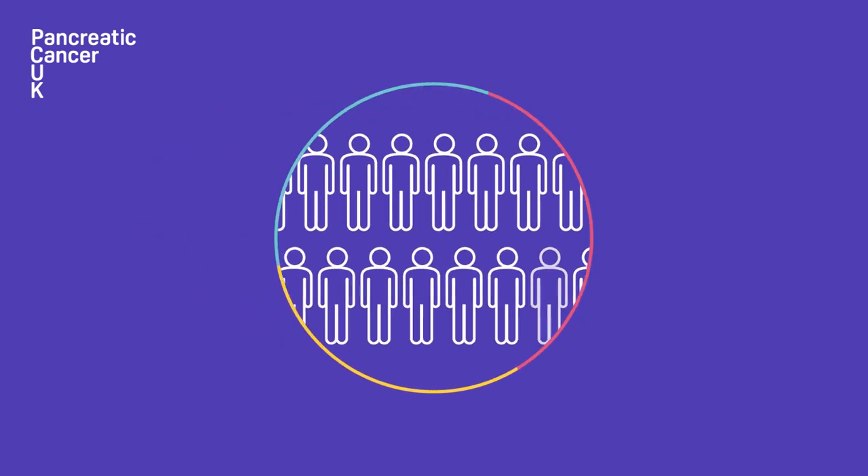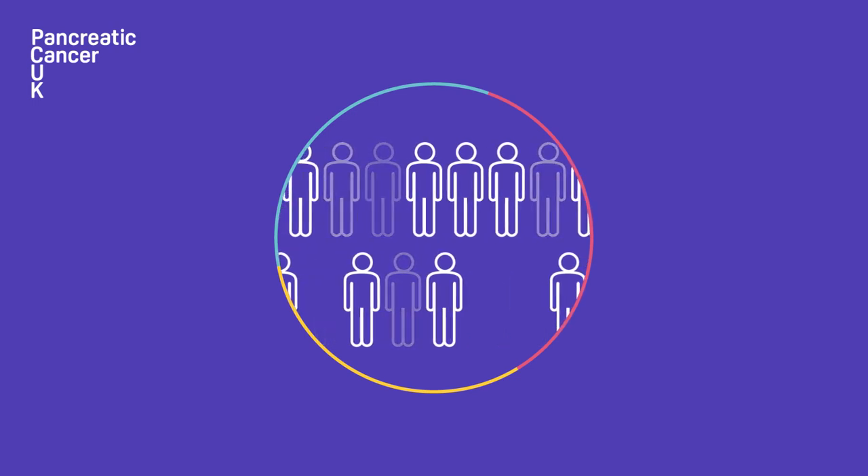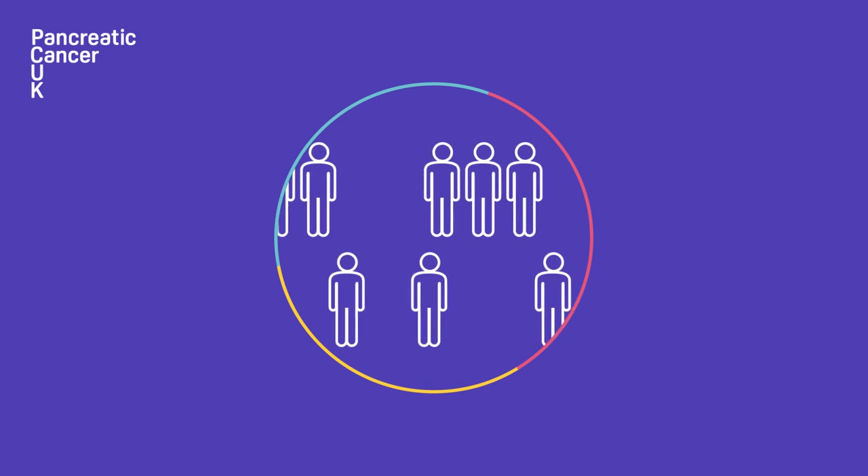The symptoms of pancreatic cancer can be very vague and common to many conditions. Therefore, it's difficult for GPs to identify those who are most at risk of having the disease.